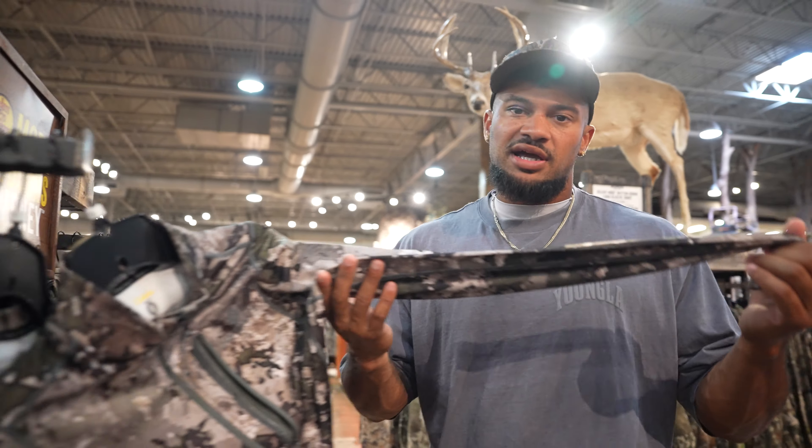Let's talk camo — your pants, jackets, and layers. If you're hunting somewhere colder, have a layer system so when it gets warmer you can take layers off or add them on. You do not have to break the bank — you don't have to get Kuiu, Sitka, and spend a ton of money just to get into it. You also don't need camo pants — you can get away with earthy tone colors like greens, browns, and creams. Get stuff tailored to where you're hunting.